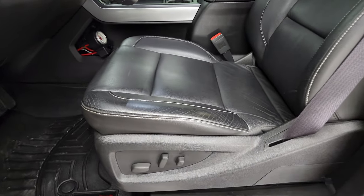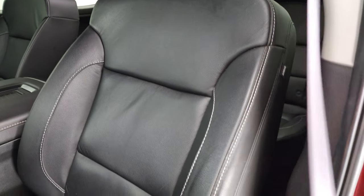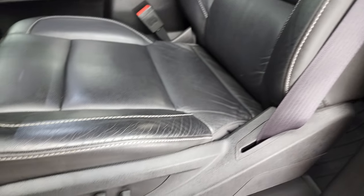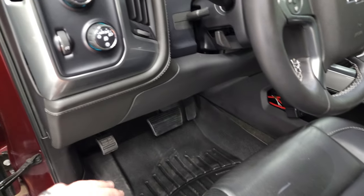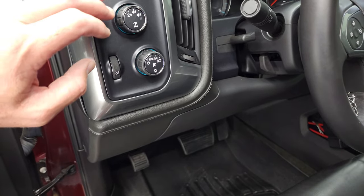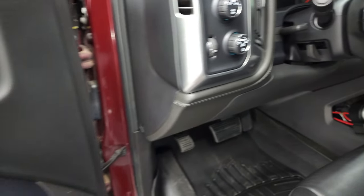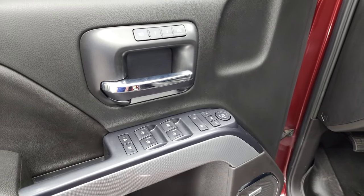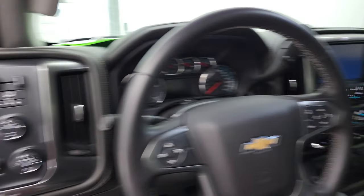Inside, the LTZ package gives you the black leather interior — no rips or tears on the seats, fantastic condition. There are WeatherTech floor mats throughout. The front seats are heated. You get auto headlamps, four-wheel drive, factory brake controller, tilt and telescopic steering wheel, power windows, power locks, power mirrors, child safety locks, memory driver's seat, and the mirrors do power-fold in. It also has the Bose premium sound system.